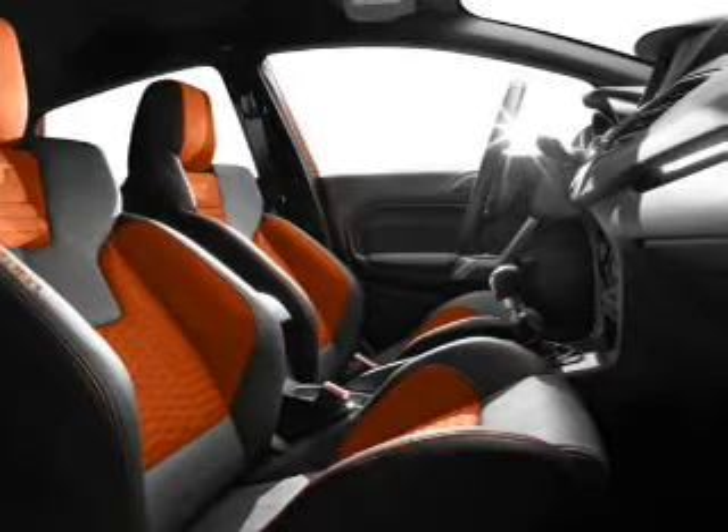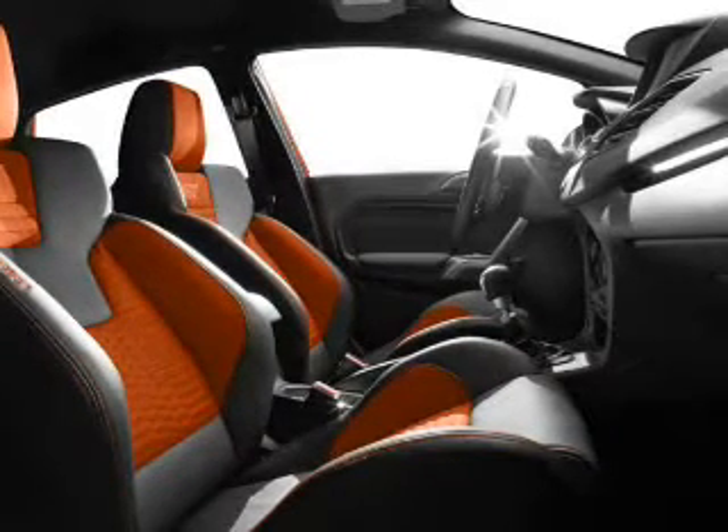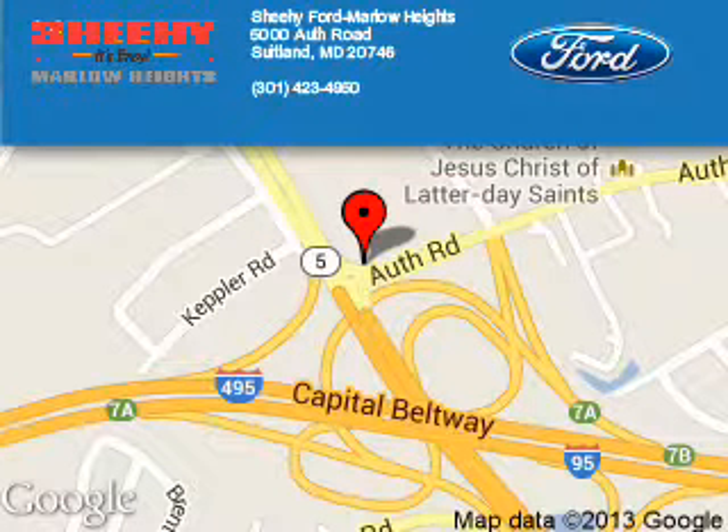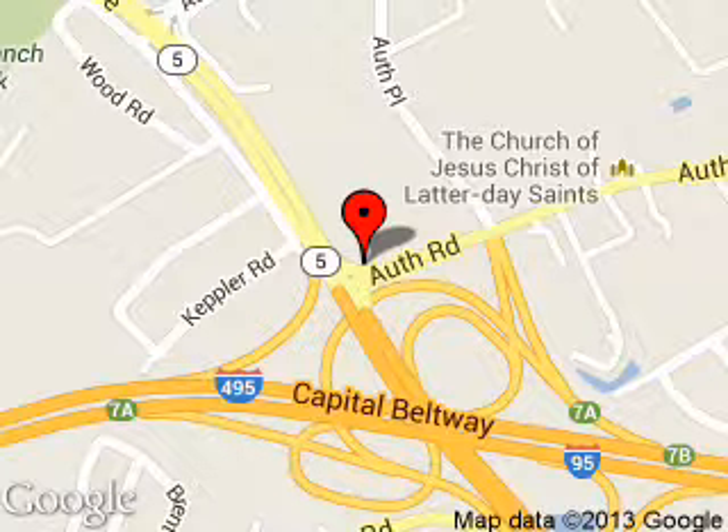Let us put you in the driver's seat today. Call or click to contact us. Sheehy Ford Marlow Heights is dedicated to doing everything possible to ensure that the experience you have selecting your next vehicle is a pleasant one.